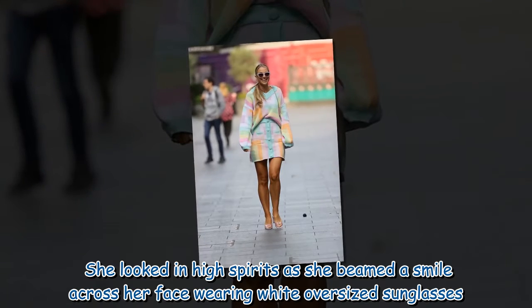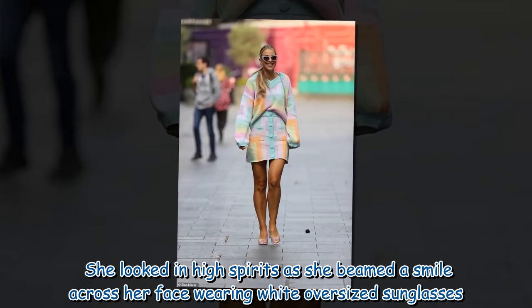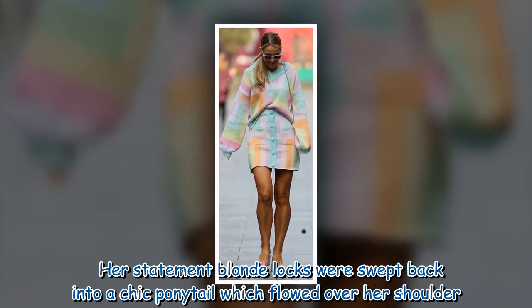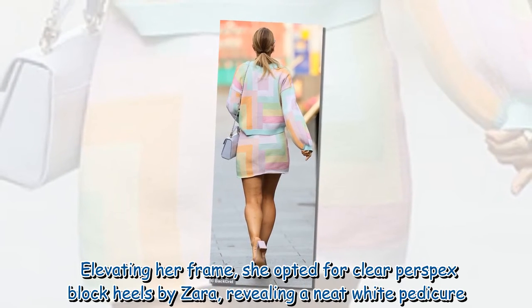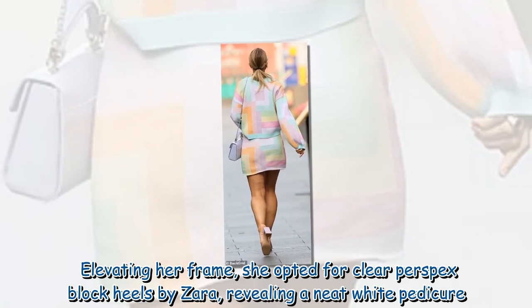She looked in high spirits as she beamed a smile across her face, wearing white oversized sunglasses. Her statement blonde locks were swept back into a chic ponytail which flowed over her shoulder. Elevating her frame, she opted for clear perspex block heels by Zara, revealing a neat white pedicure.